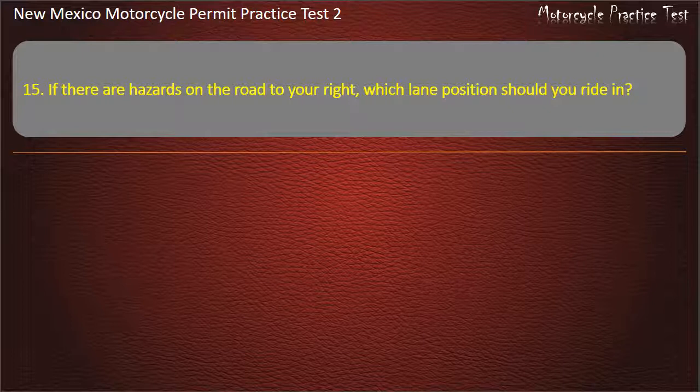Question 15. If there are hazards on the road to your right, which lane position should you ride in? 1. 3. 1 or 2. Answer: 1 or 2.